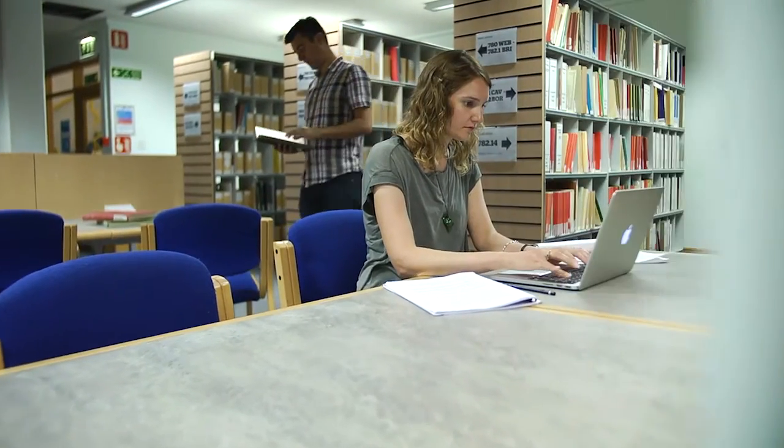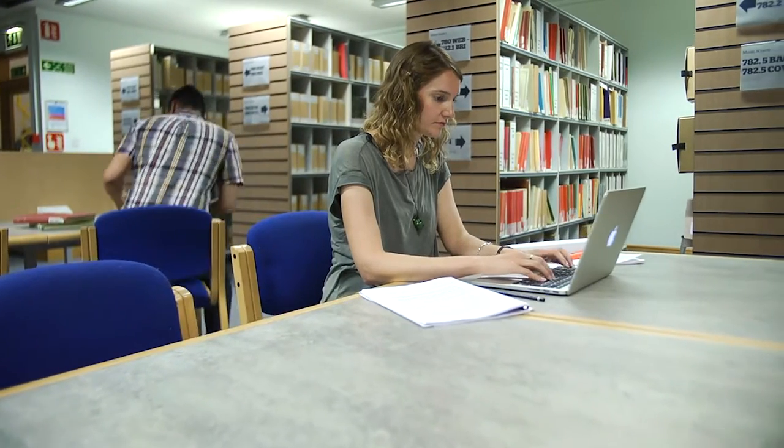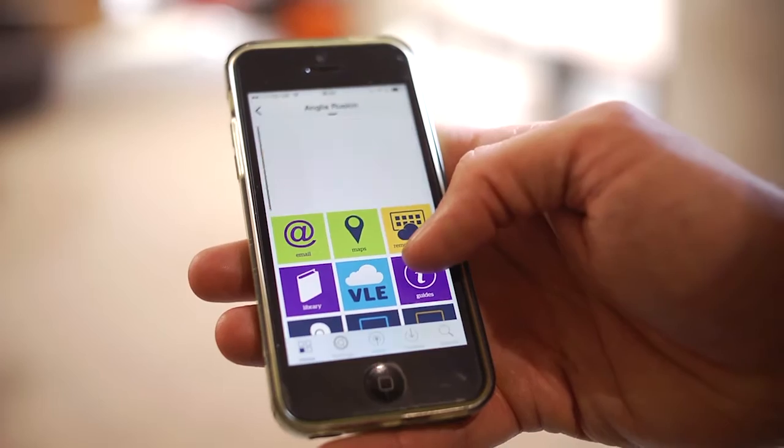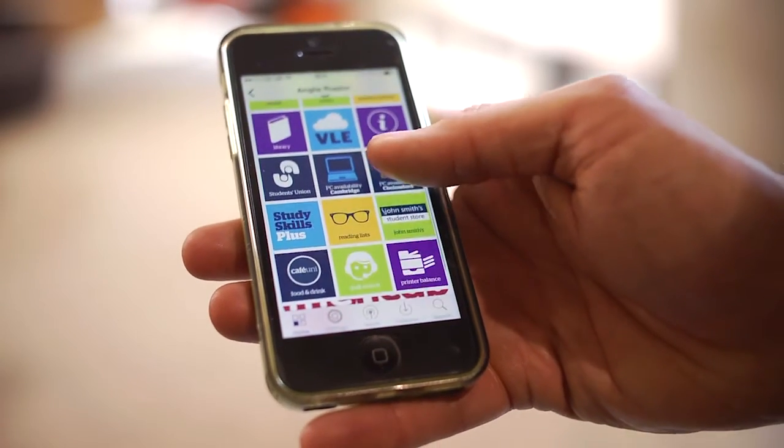The VLA is really easy to use. I'm not really a computer person, so for me it was brilliant. You can access all your lecture notes, so it's good for revision — particularly if you're reminding yourself of something from an earlier module. And it's really easy to navigate around.